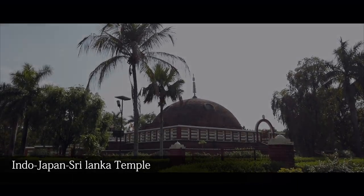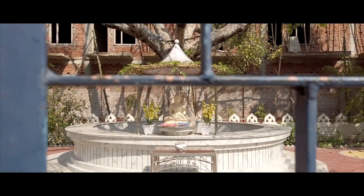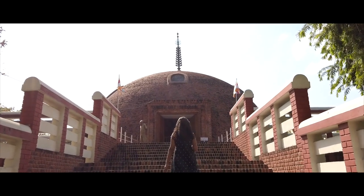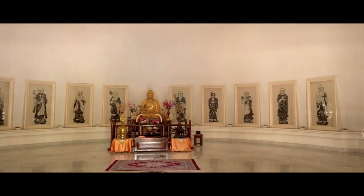An interesting fact is that although the Indo-Japan Sri Lanka temple apparently indicates the cooperation of Buddha's devotees from three countries in its construction, the Asht Dhatu — an 8-metal alloy idol of the Buddha installed in it — was brought from Japan, and its construction was primarily funded by the Japanese monarchy.